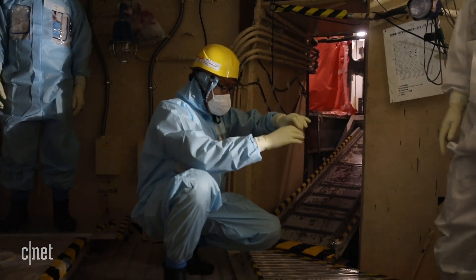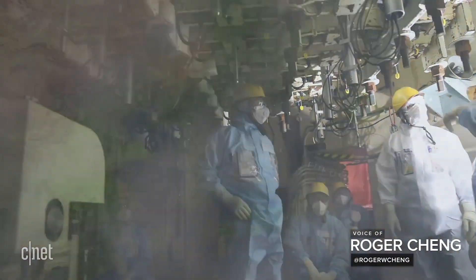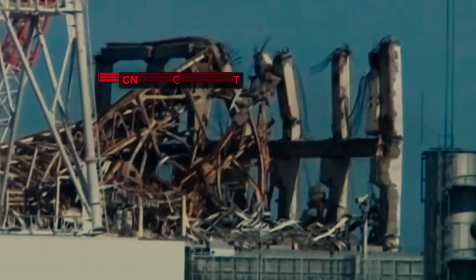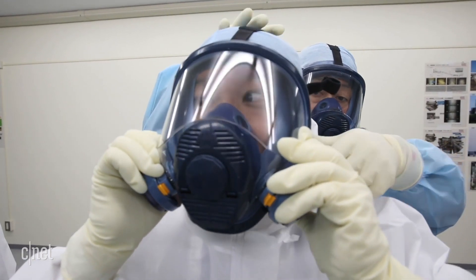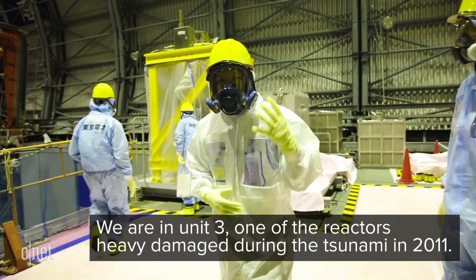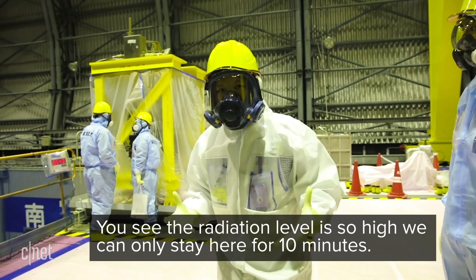Bring the camera here and put the camera down underneath. This cramped crawl space is the heart of a nuclear reactor in the Fukushima Daiichi Nuclear Power Plant, site of the most severe radioactive hot spot in the world. It's going to be two hours of tour. We are in Unit 3 of one of the reactors, heavily damaged during the tsunami back in 2011. The radiation level is so high, I'm going to stay here for about 10 minutes.